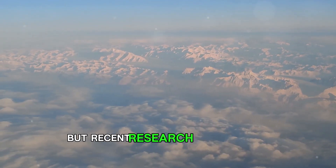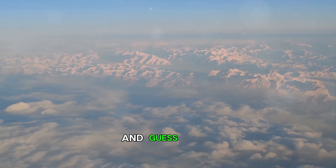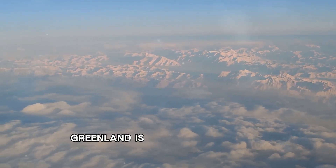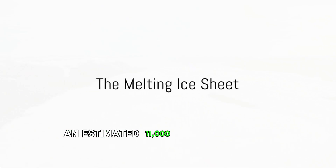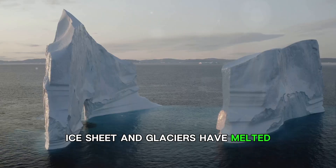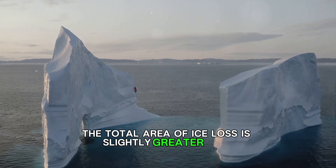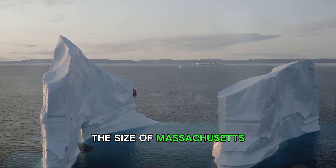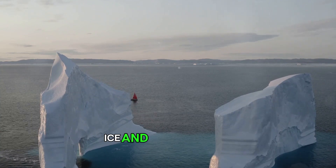Recent research suggests that the ice sheet of this northern land is melting rapidly due to global warming, and Greenland is turning green again. Over the past 30 years, an estimated 11,000 square miles of Greenland's ice sheet and glaciers have melted. To put that into perspective, the total area of ice loss is slightly greater than the size of Massachusetts and represents about 1.6 percent of Greenland's total ice and glacier cover.